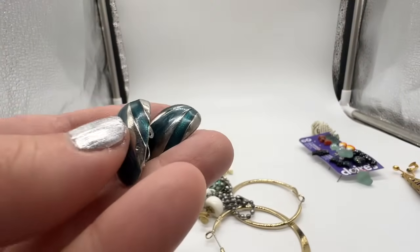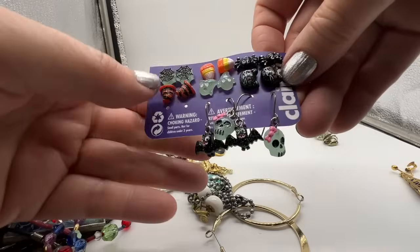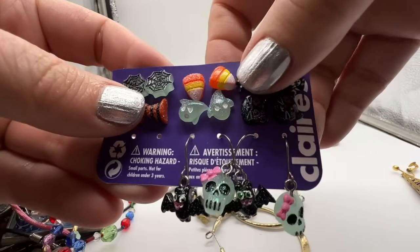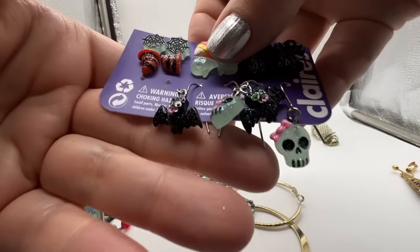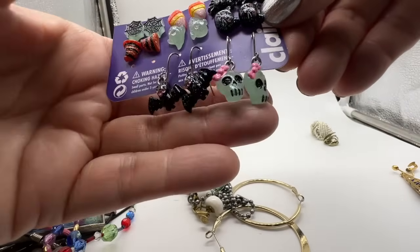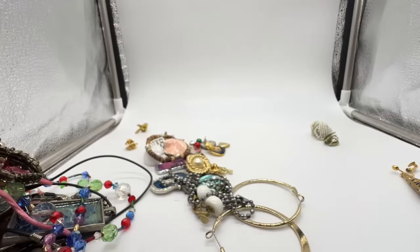Some 80s earrings that have seen better days. These are adorable for a kid — I think I might give these to my niece. These are really fun. Look at the bats, they have a little bit of sparkle. And sugar skulls — those are cute.